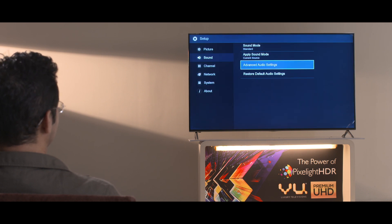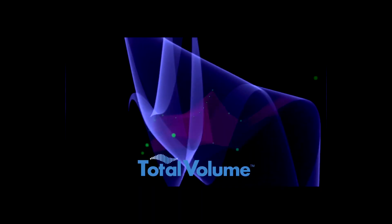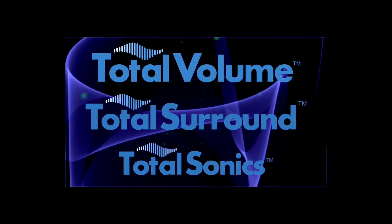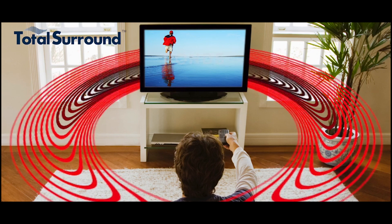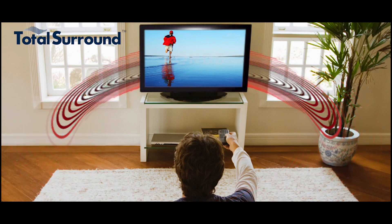Using DBX TV — a technology owned by the super giant Harman Group — the Vue Pixel Light TVs manage to sound a lot bigger than their slim profile would suggest. Using a combination of Total Volume, Total Surround, and Total Sonics, this total technology suite of digital signal processing ensures you get crisp, clear sound with a pseudo-surround effect and, more importantly, an even and consistent listening level across all channels and apps.